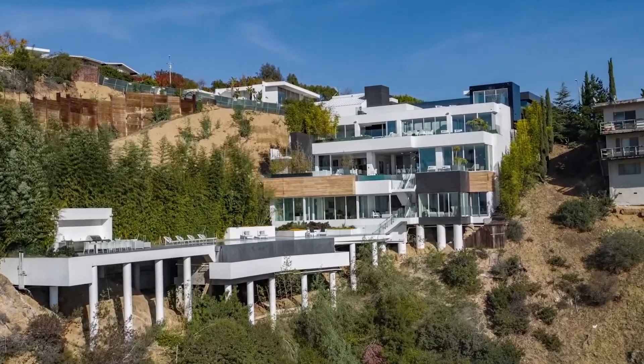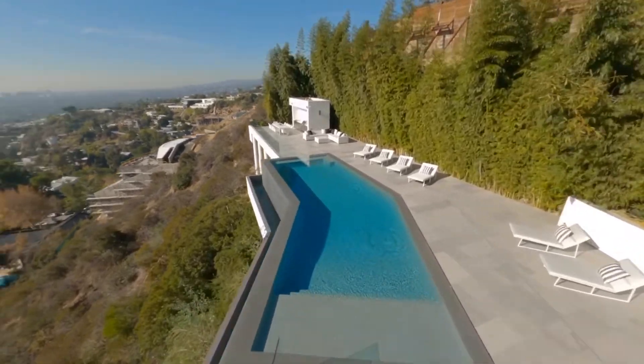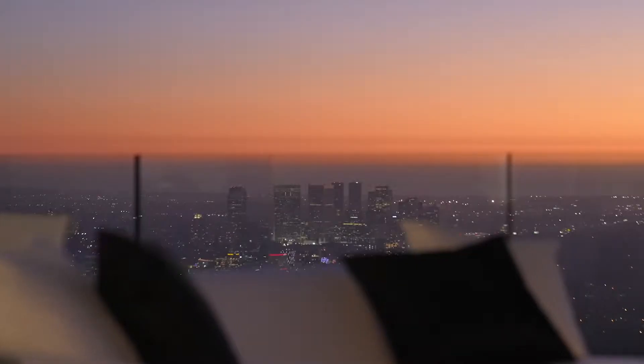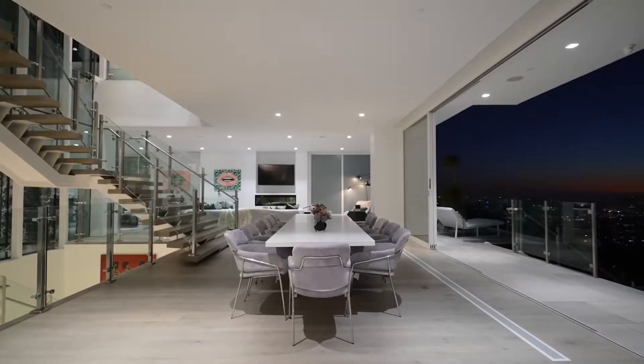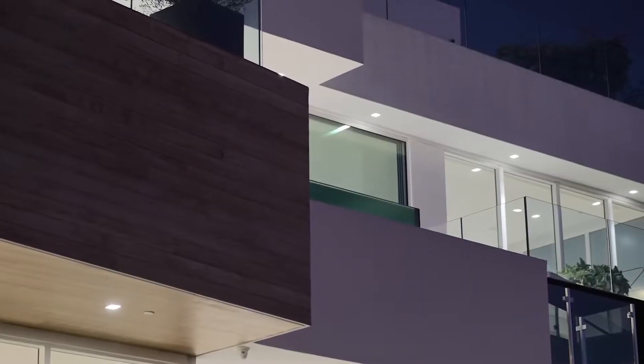This home is extremely unique and built on a hillside while still offering plenty of space. The architecture of this home is also gorgeous. They've used different materials, LED lights throughout and high-quality craftsmanship to craft such a beautiful masterpiece.